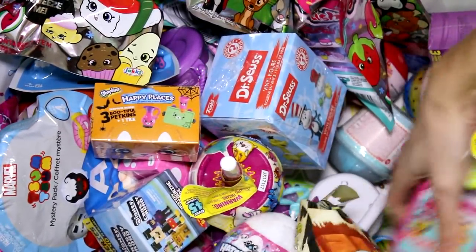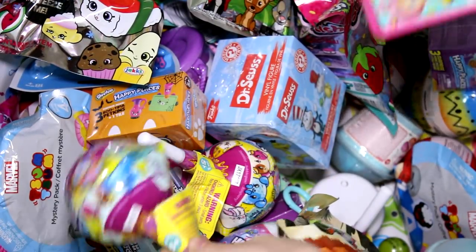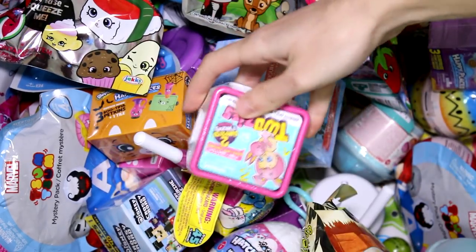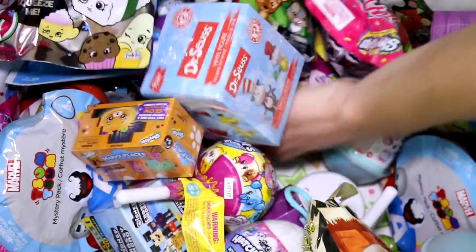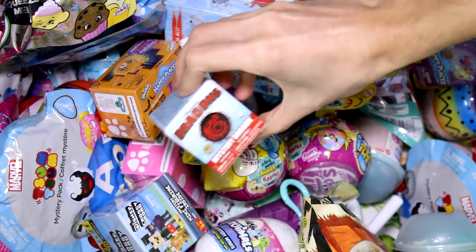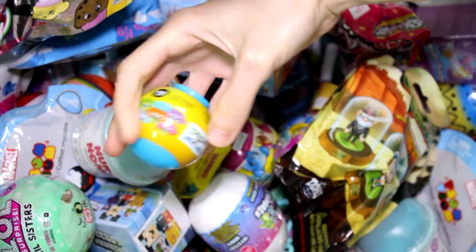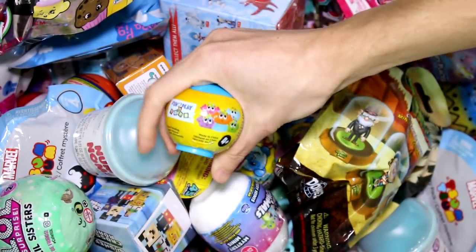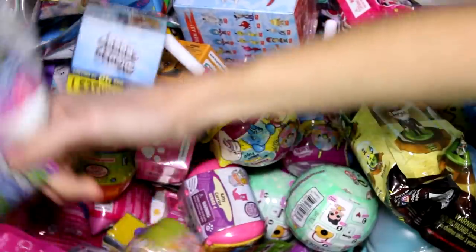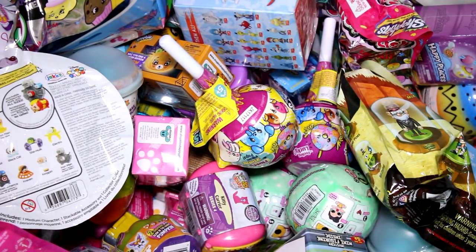What do we have? We have — oh, yay! A Pikmi Pop! I love these. I'm so glad I'm picking them. I thought for sure I'd be like, oh, I know what that is. But I'm actually surprisingly picking them. We have the Twosies, we have the Dreamworks Dragons, we have one of the Poonicorn Squishies, and we have a Hatchimals Clip-On Plush. So let's go ahead and see what we got inside each pack.